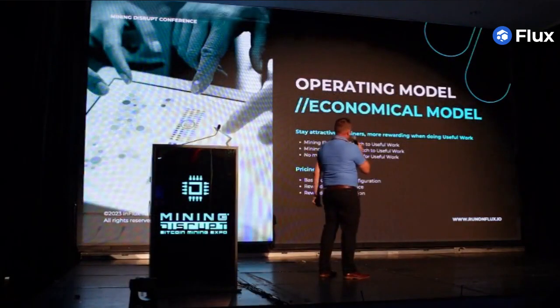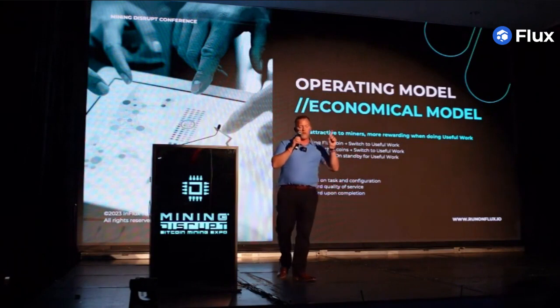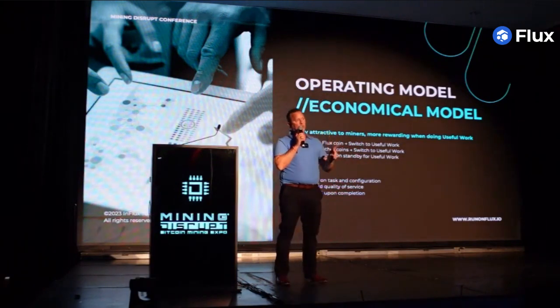Mining Flux Coin, you'll be able to switch to Proof-of-Use for Work. You will be able to mine every single Proof-of-Work product in Proof-of-Use for Work, and be ready to move to useful work whenever the jobs are required.